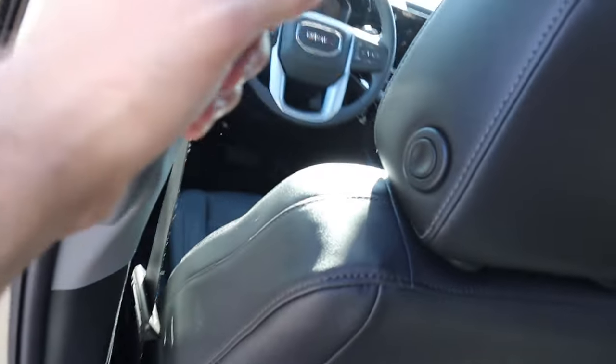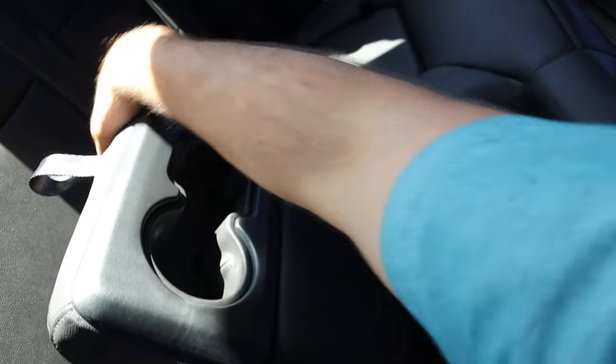Using the side step helps getting in — there's plenty of room in the rear. You've got a storage pocket, cup holders, vents with USB ports, and a cup holder armrest setup.